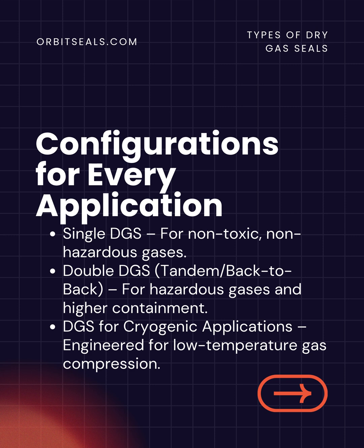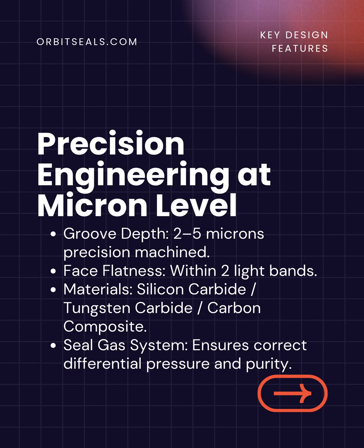Orbit designs multiple DGS configurations based on the process requirement: single DGS for clean, non-hazardous gases; double or tandem DGS for toxic and hazardous applications; and cryogenic-grade DGS for ultra-low-temperature compressors used in LNG and petrochemical systems.